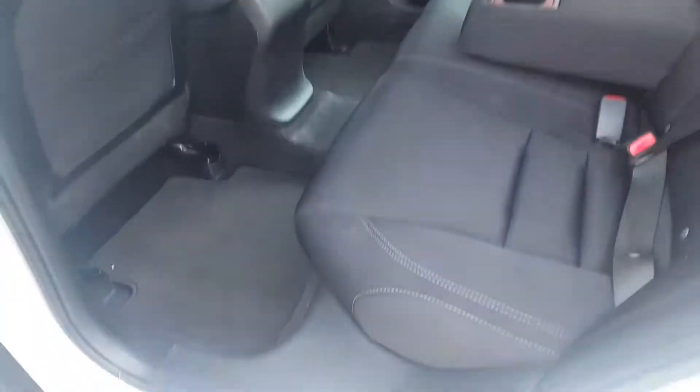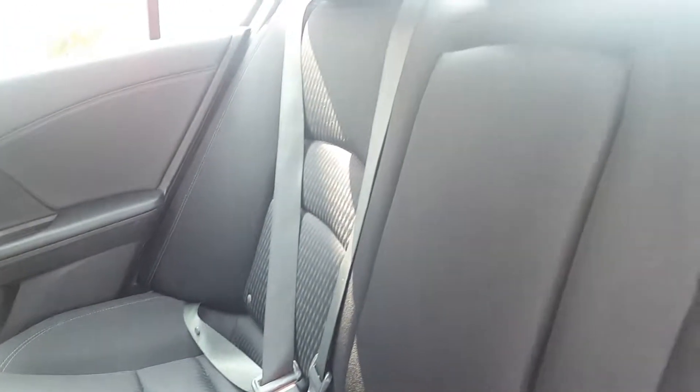The rear seat is also in excellent condition. You've got your armrest here with your cup holders. Very clean.